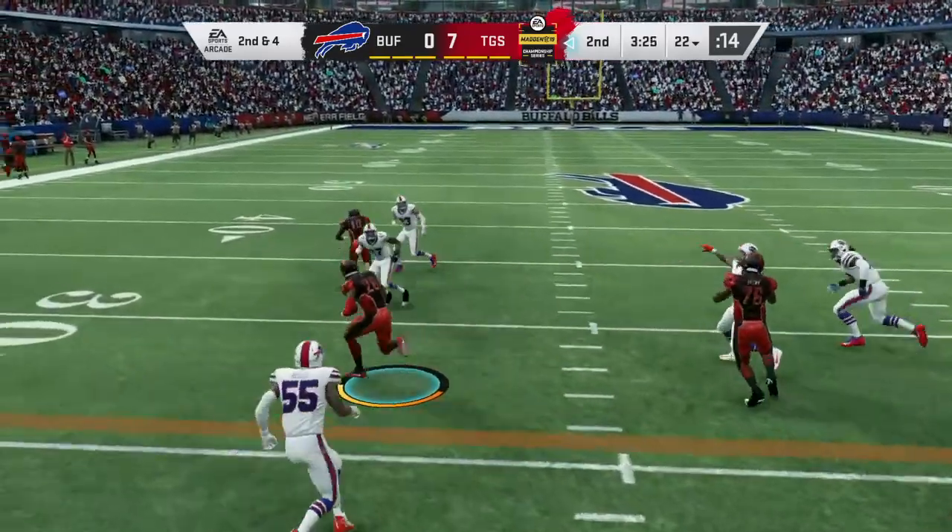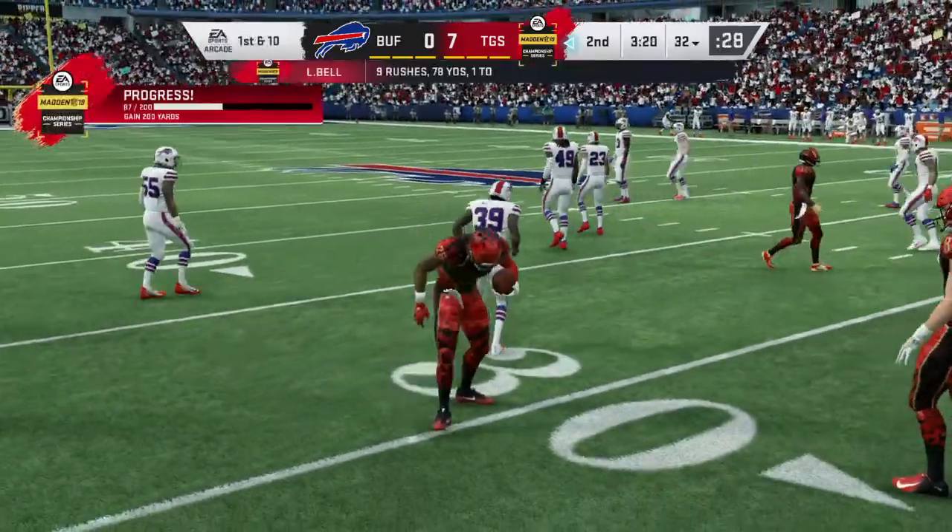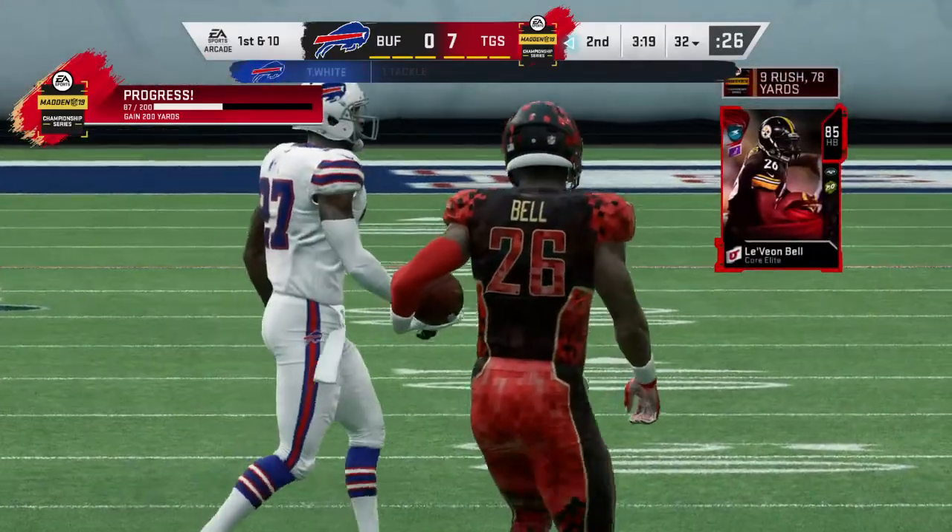On second down now, it's Bell, and he's got it past the 30 before he's hit and dropped. It's a first down on a gain of 10.